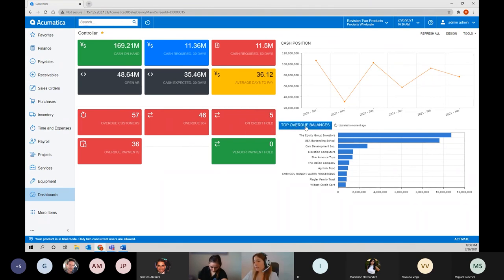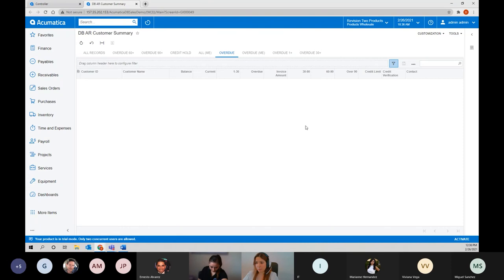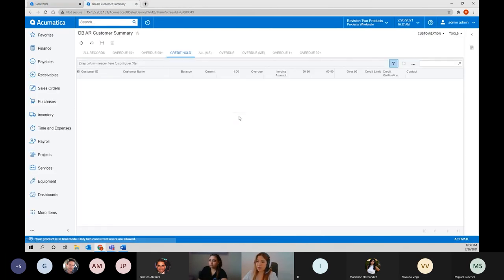All these dashboards show real-time, drillable information. For example, I have my top overdue balances — if I click on the dashboard, I get the detail of where that information is coming from. It says I have five customers on credit hold; if I click on the card, I will see which customers are on credit hold, what is the open balance for them, and how old the balance is. Whenever you see blue text on your screen, those are hyperlinks you can drill down for detailed information. We can even see the contact information in case you want to reach out to them.